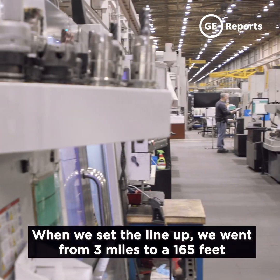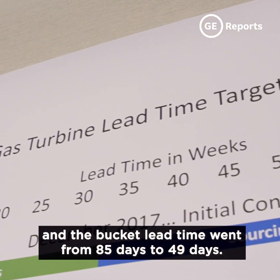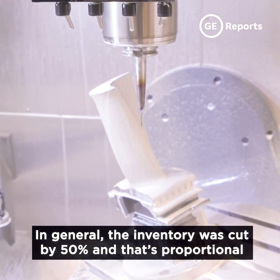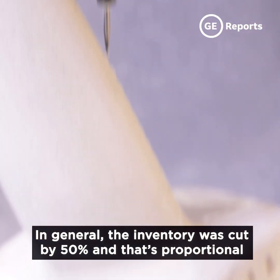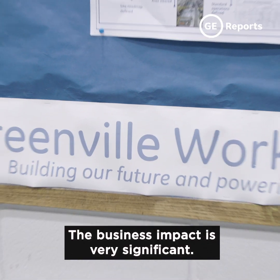When we set the line up, we went from 3 miles to 165 feet. The bucket lead time went from 85 days to 49 days. In general, the inventory was cut by 50 percent, and that's proportional to the lead time reduction. The business impact is very significant.